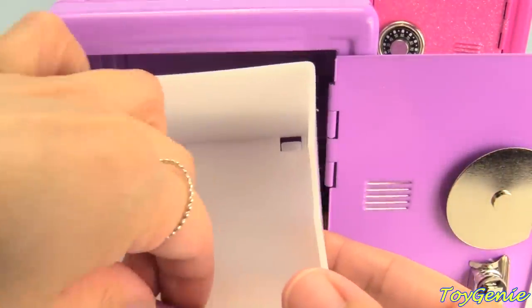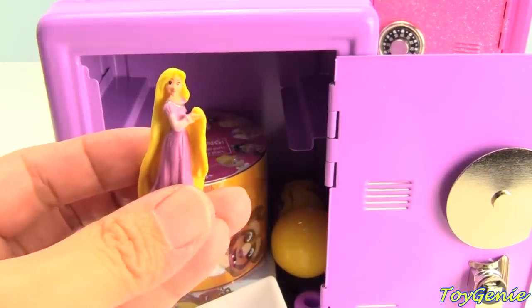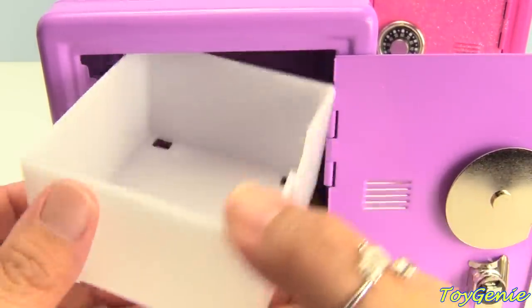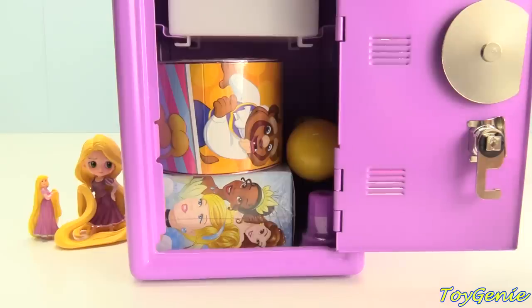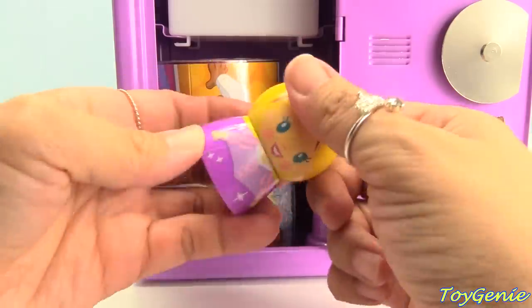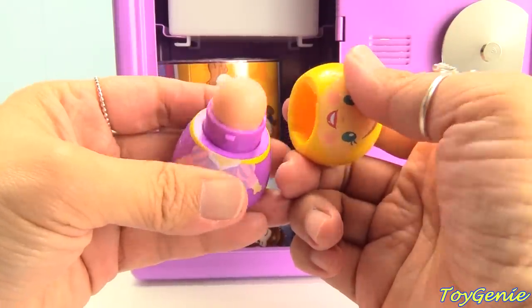Here's a miniature version of her — super cool! Let's slide this little drawer back in. Here's a purple grape flavored lip balm — super awesome.